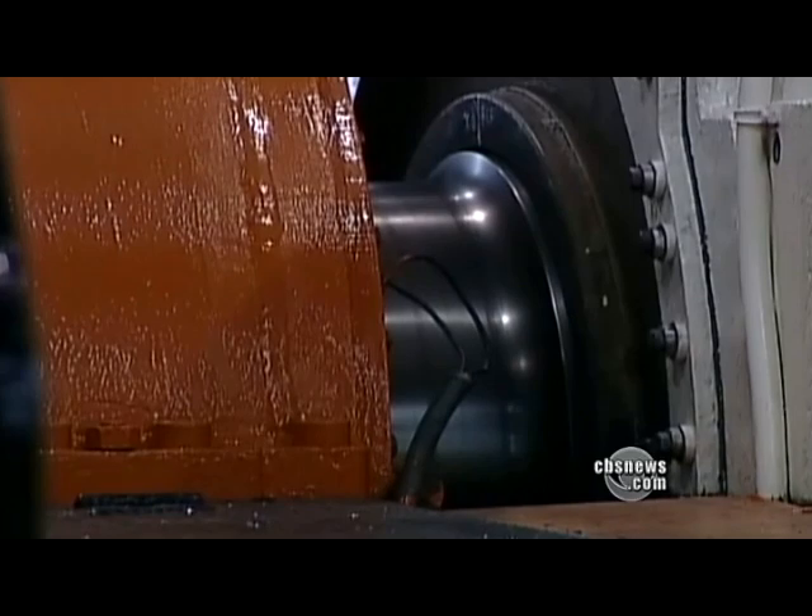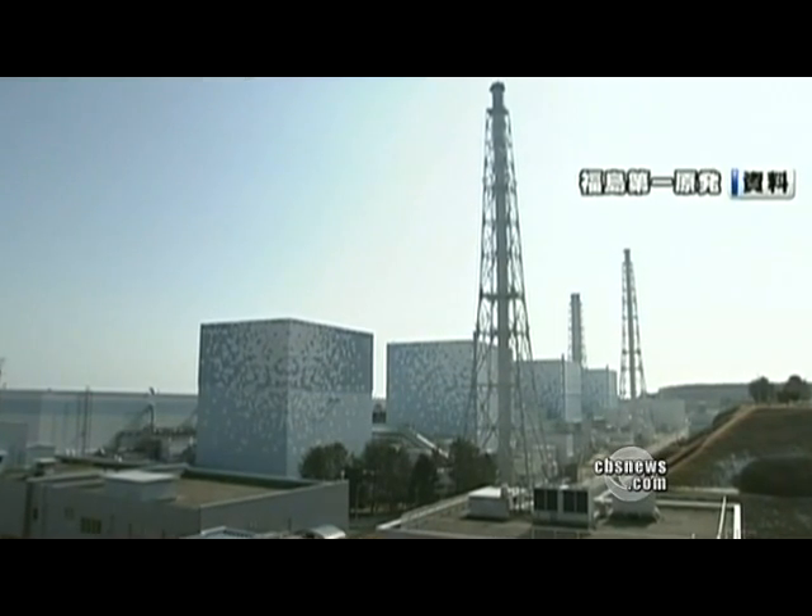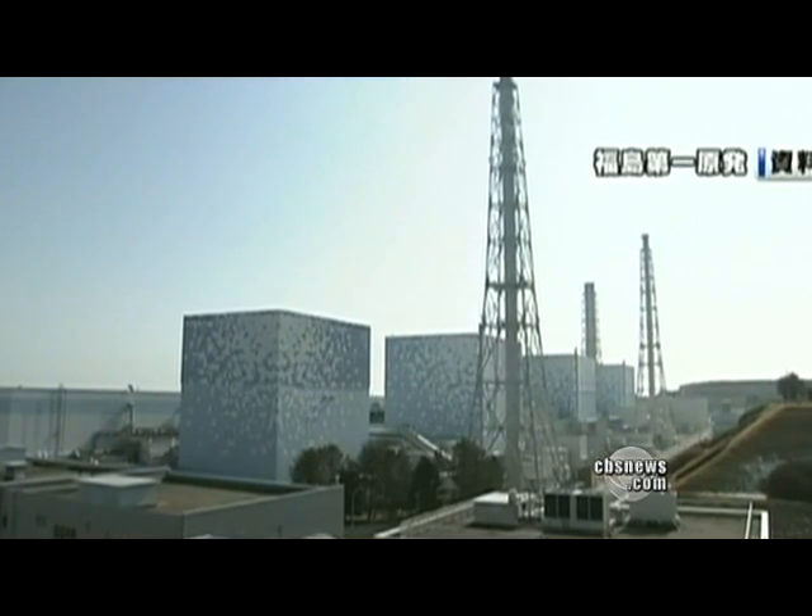Water must continue to flow around the rods to cool them down. At three reactors, though, power failures kept that from happening. The backup systems should have kicked in — they have all these generators — but apparently they failed, and so they had to start putting seawater in. That's like the Hail Mary, where you're just really desperate now.